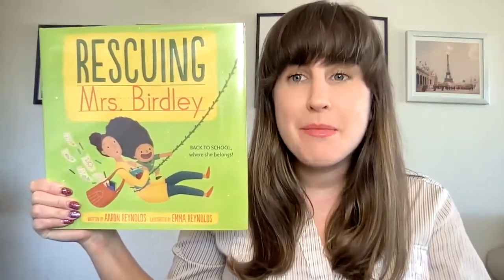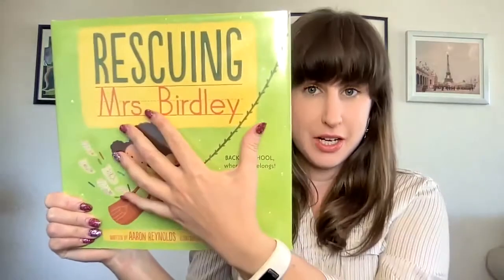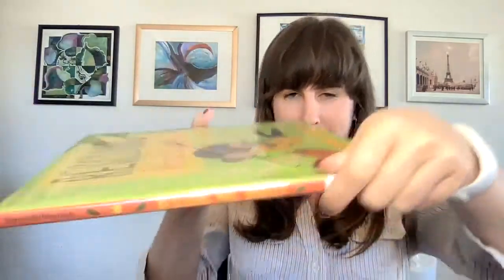Hello friends and welcome to Storytime. Today we're going to be reading the book Rescuing Mrs. Birdley. This book is written by Erin Reynolds and illustrated by Emma Reynolds. This is the front cover, this is the back cover, and this is the spine.